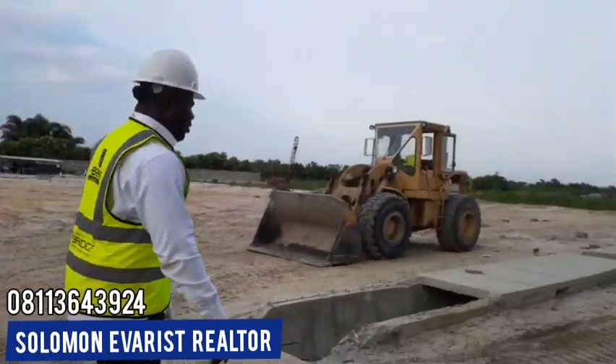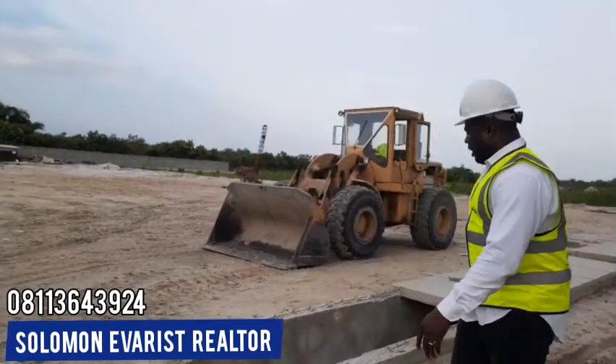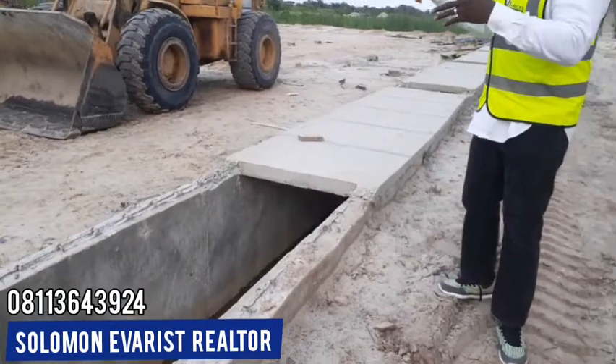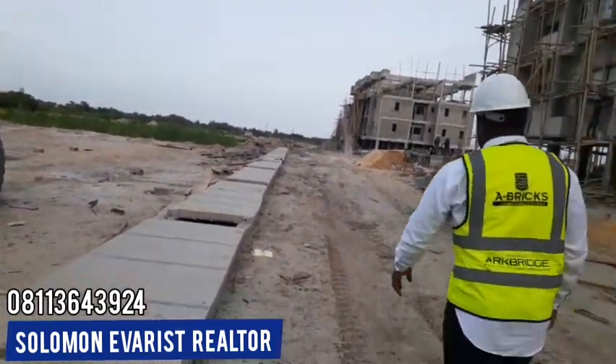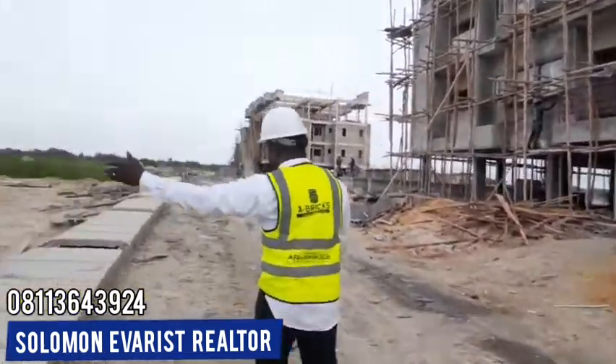If you look here on the side, we already have structures ongoing here. This is Eastland Golf. We have proper drainage here that collects all of the rainwater into the main channel outside. To my right is Fairfield Apartment, and to my left is Eastland Golf.